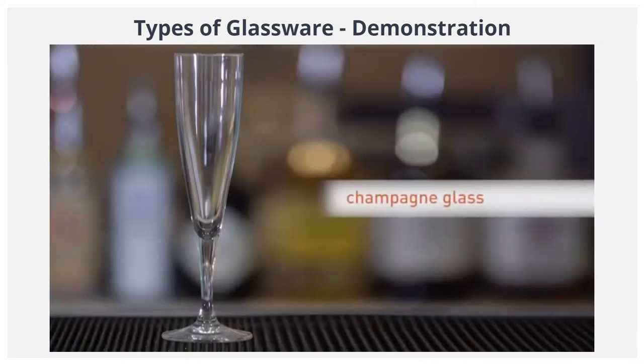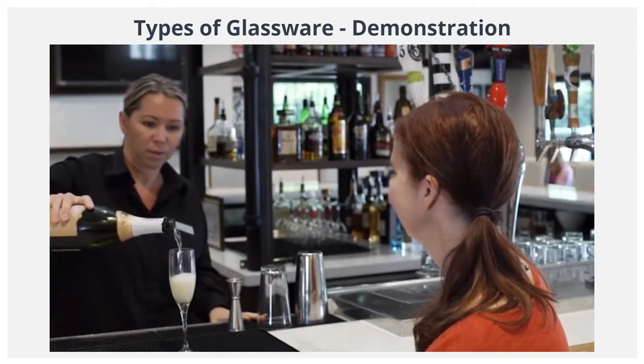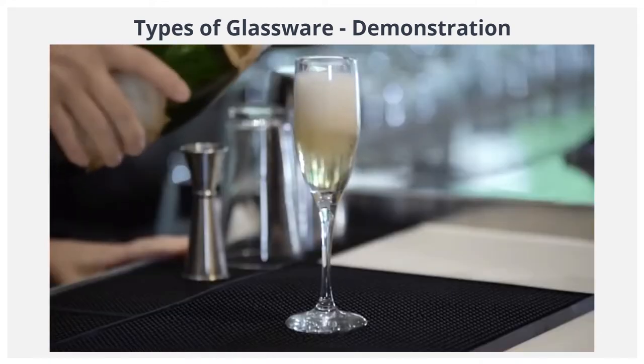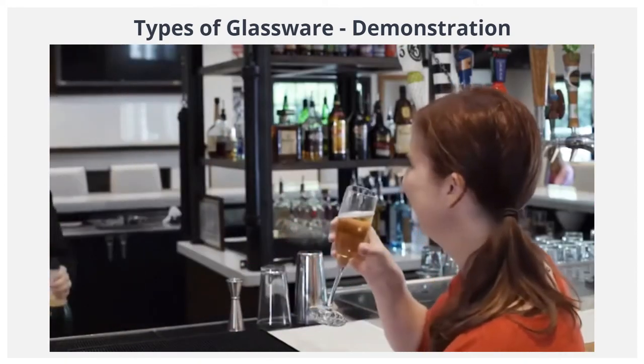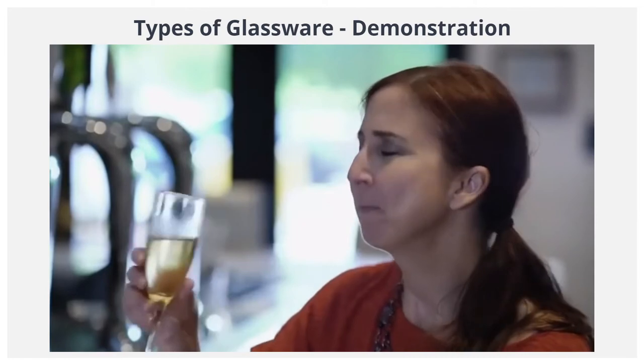The champagne glass, also known as a flute glass. The shape of this glass retains the champagne's signature bubbles. It also gives these bubbles further to travel, heightening the drink's visual appeal.